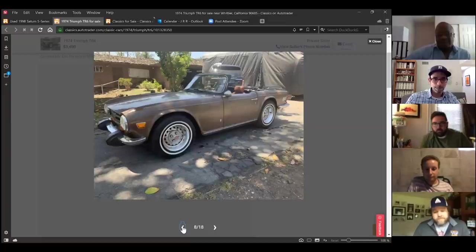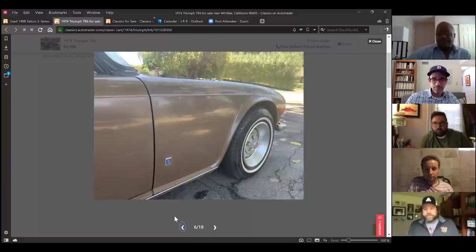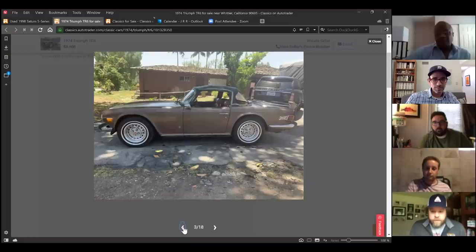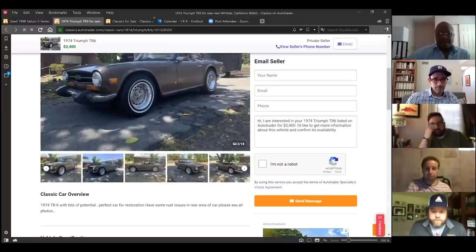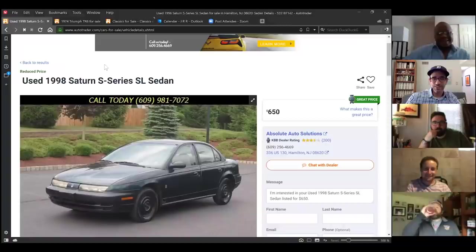The Triumph TR6 had an optional overdrive in third and fourth gears — the one on second kept blowing up. It had a push-button overdrive option. Overseas versions were carbureted and made 150 horsepower, while U.S. versions got Lucas fuel injection. The seller wants $3,400. Jonathan notes the California listing is suspicious given the rust — it probably didn't spend its whole life there. Triumphs rusted even in the showroom.